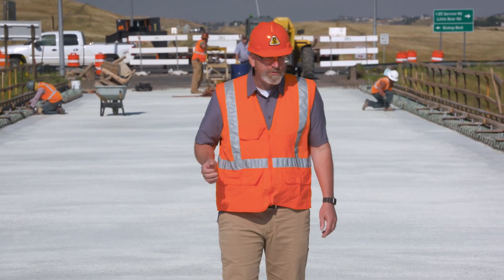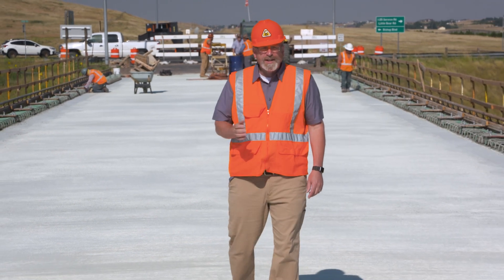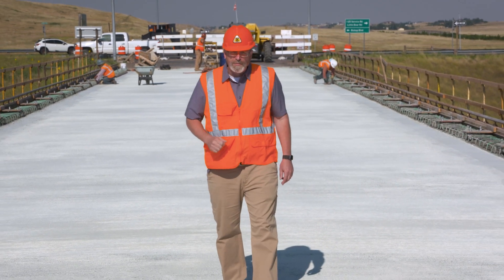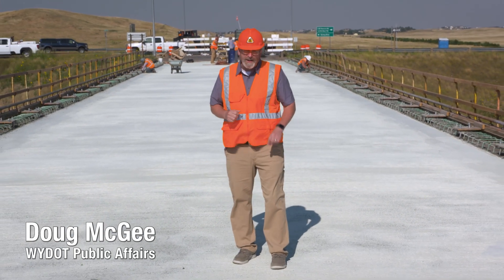The bridge over I-25 at Horse Creek Road north of Cheyenne now has a freshly poured concrete deck and is scheduled to be reopened to traffic next month. It's part of a larger effort to ensure the state's bridges remain serviceable and safe.